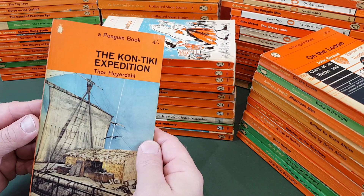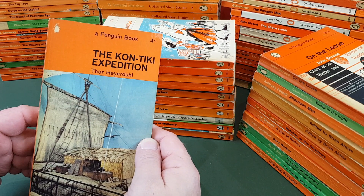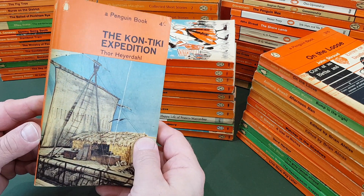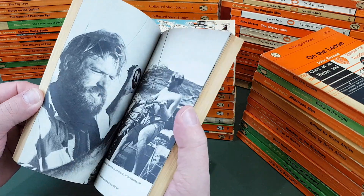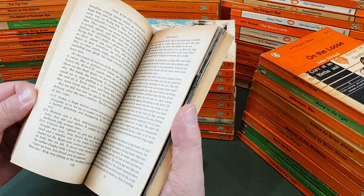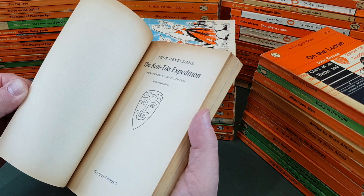This is a favourite of mine — a Kon-Tiki expedition. It's not, I don't think, as good as Aku Aku, which is where Thor Heyerdahl goes to explore Easter Island, but this is still very, very good. This is the first sort of Penguin edition of it, and I think Penguin did him really proud with these books. They were huge sellers right up until the late 1970s. Fantastic stuff — big fan of Thor Heyerdahl.